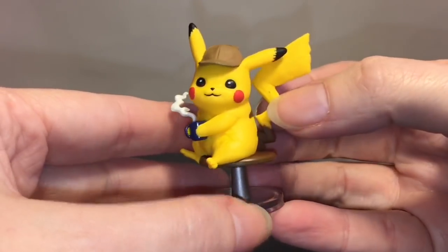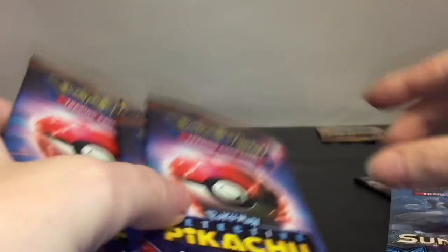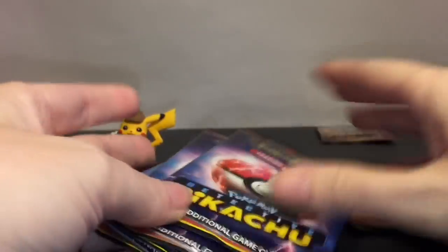I love these mini figures. I've opened the collection set that had most of them from the movie, and then you can buy the Mr. Mime one separately. This will be really cute to display. You actually get more packs than I thought — four of the Detective Pikachu ones, then two Sun and Moon: one Burning Shadows and one the base set.